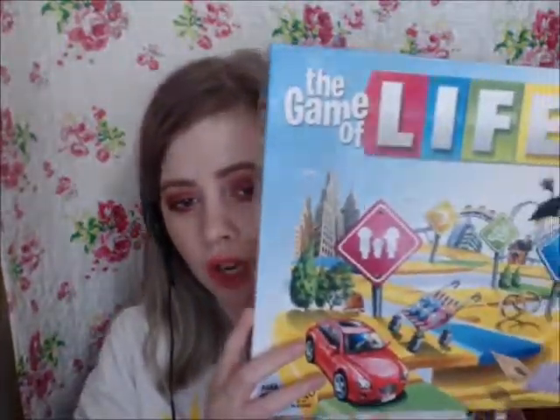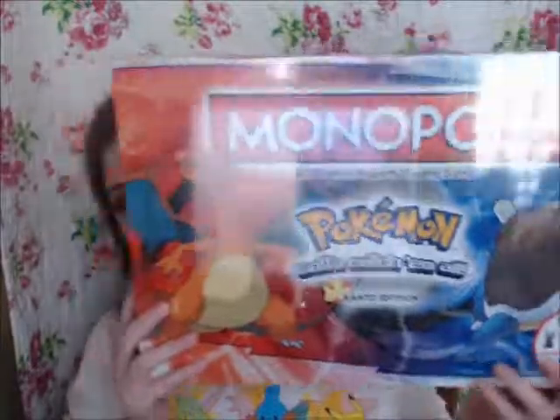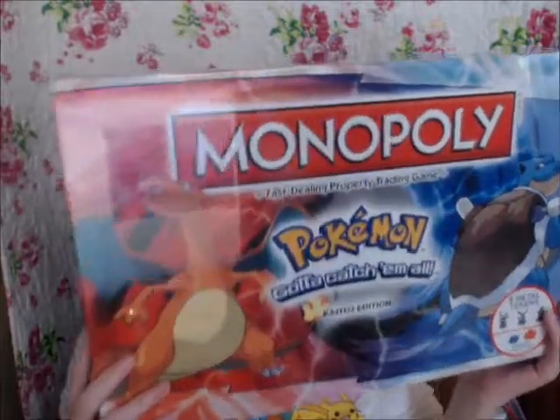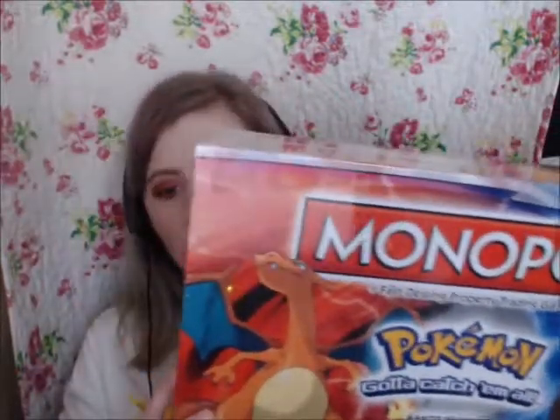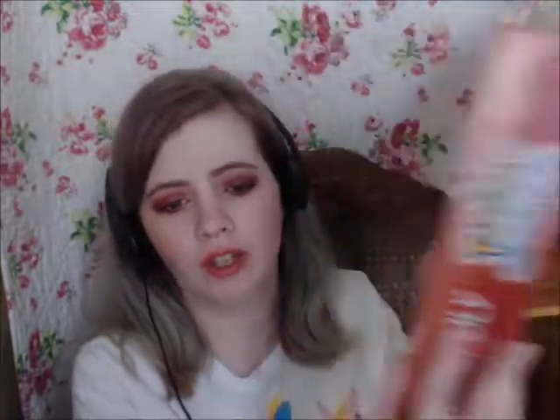We got some board games — we got the Game of Life, this game right here. I've actually never played this game before and we haven't played it yet. We also got — my husband found this at Books-A-Million — it is a Monopoly Kanto edition. It has Pikachu, Bulbasaur, Charmander, Squirtle, Eevee, and Jigglypuff for the characters, and it's all Pokémon-ified. We're gonna play that — I'm gonna pester him to play it this week before he goes away for his two-week drill.